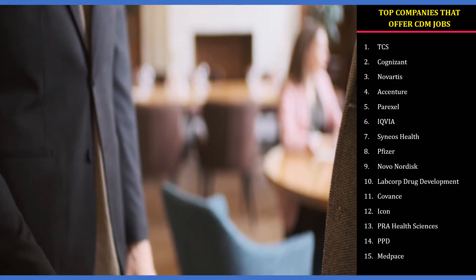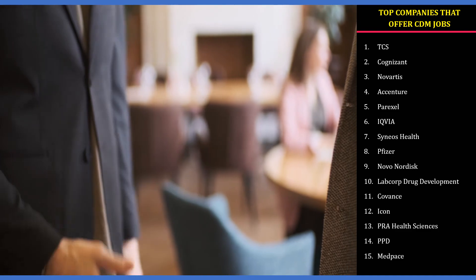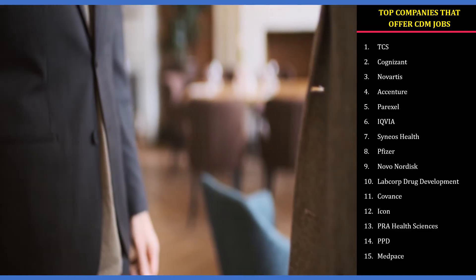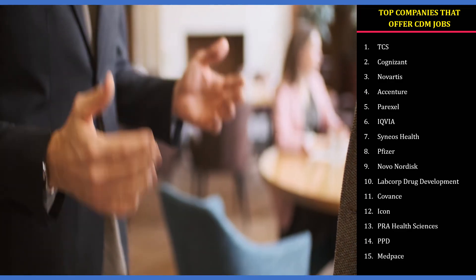Top companies offering CDM jobs include TCS, Cognizant, Novartis, Accenture, Parexel, IQVIA, Syneos, Pfizer, Novo Nordisk, Covance, Icon, PRA, PPD, Medbase, and others. You can find these jobs on LinkedIn and Naukri. Wishing you good luck in finding a job in CDM.